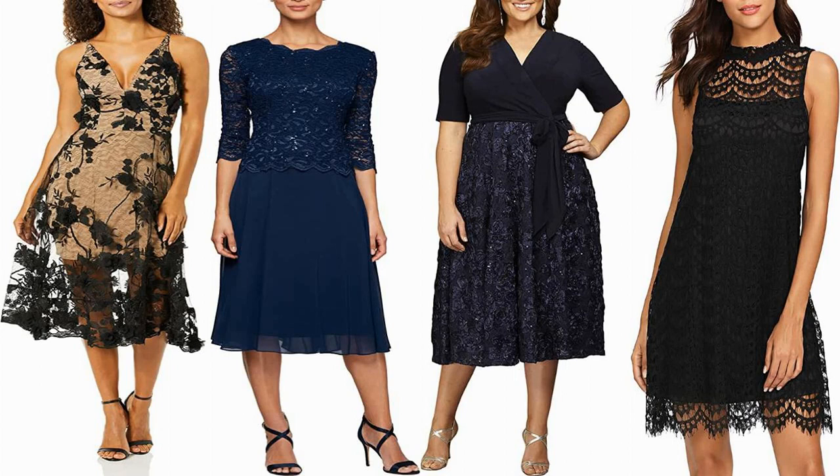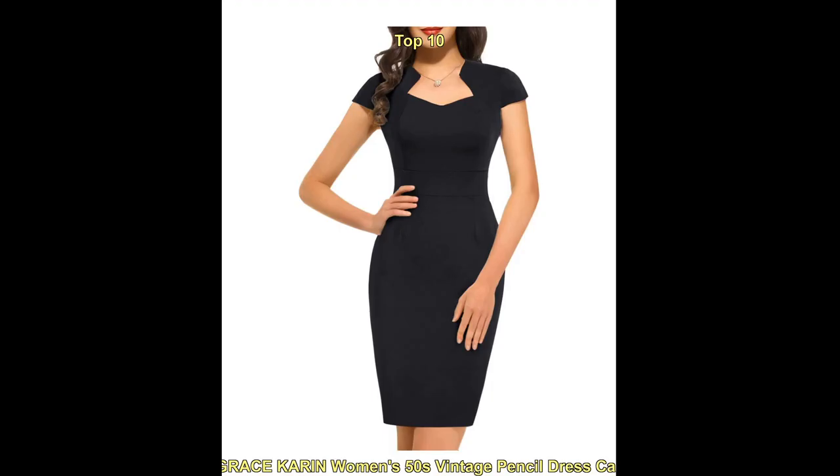Hello everyone, welcome to our fashion YouTube channel. Today we are talking about the top trending fashion for the best cocktail dresses on Amazon.